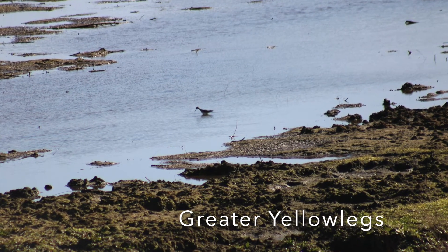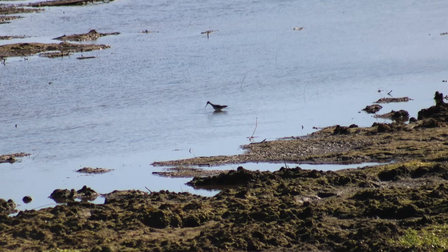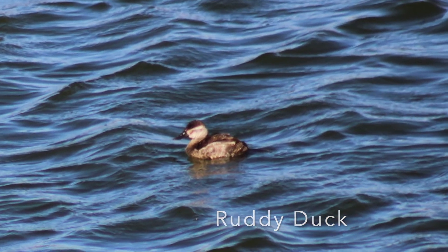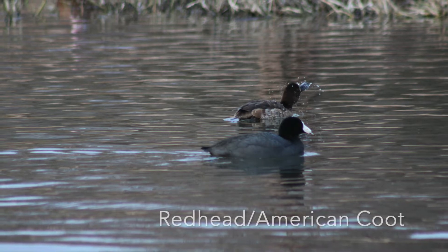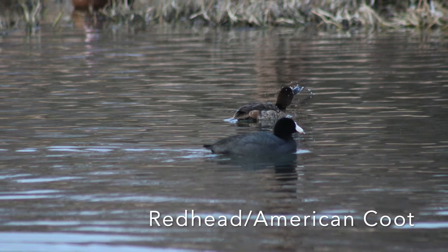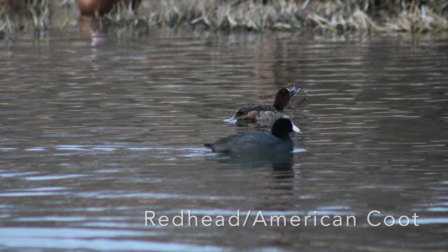We've got a greater yellowlegs, one of the largest species of sandpiper in the United States. We've got a ruddy duck, which is the smallest species of diving duck. We've got a redhead and American coot, which are two species of diving birds — the redhead is a duck, and the coot is not.